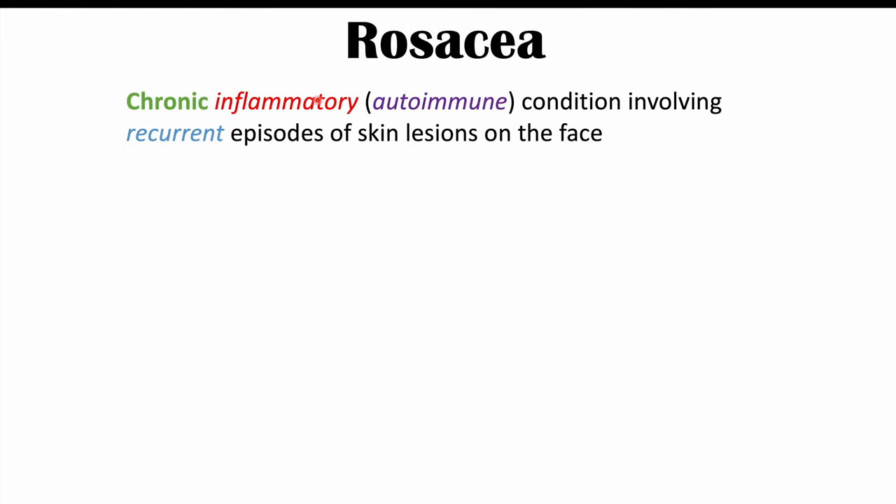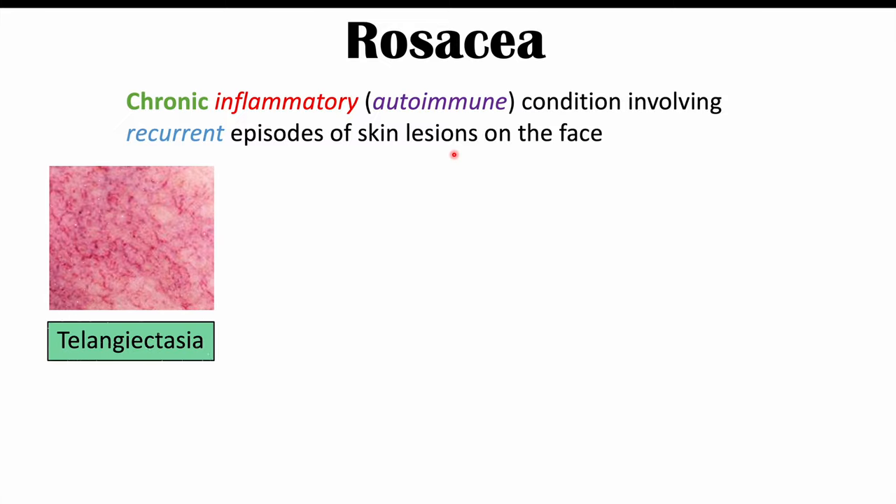Before we talk about those exacerbating factors, let's talk about what rosacea is. Rosacea is a chronic inflammatory and autoimmune condition involving recurrent episodes of skin lesions on the face.